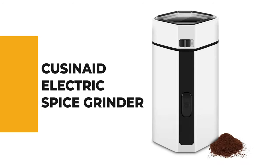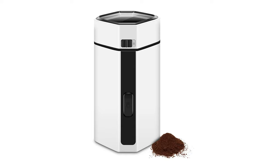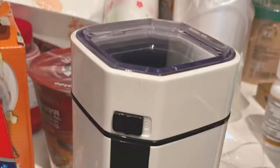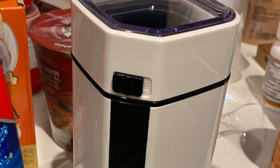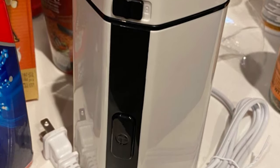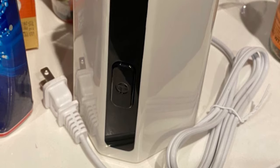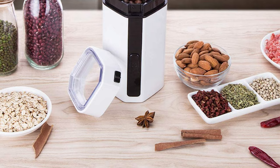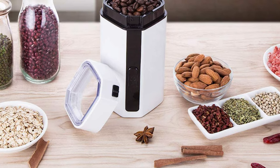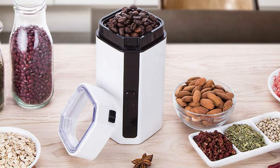Number 5: Cuisinate Electric Spice Grinder. The Cuisinate Coffee Grinder is equipped with a powerful motor that allows the stainless steel blade to grind coffee beans quickly and efficiently, resulting in flavorful ground coffee. In addition to coffee beans, the Cuisinate Versatile Grinder can be used for milling or grinding spices, nuts, seeds, herbs, linseed, flax seed, and more.